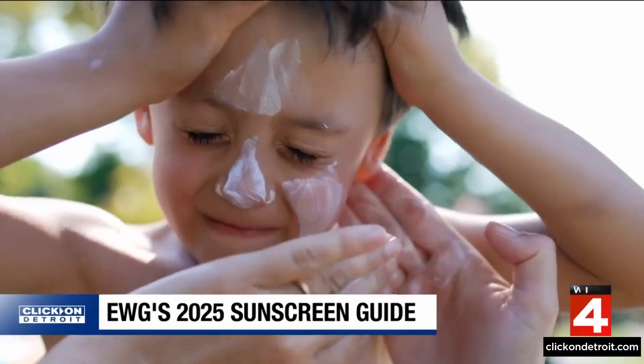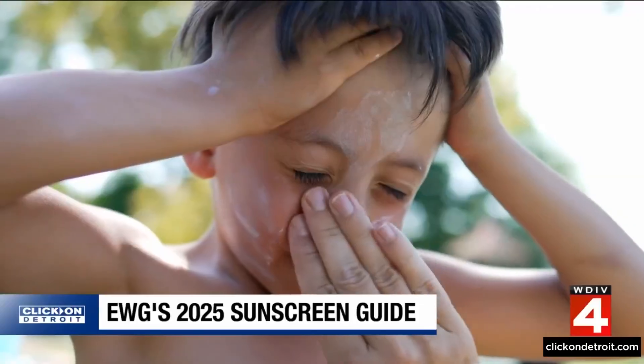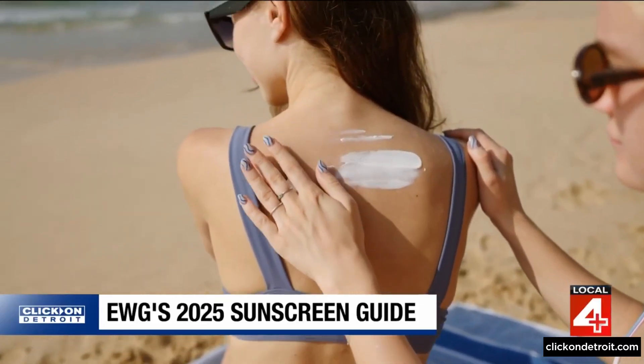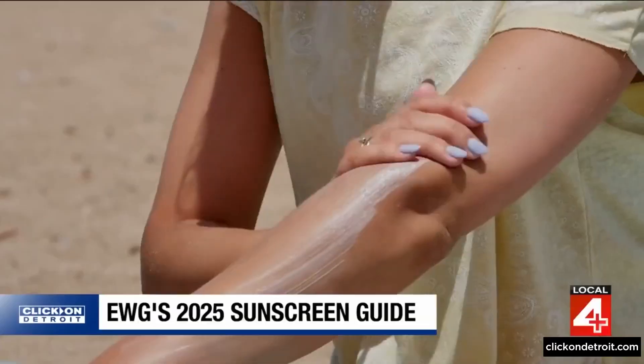The report also found far fewer chemical sunscreens containing oxybenzone. That chemical has been linked to lower testosterone levels in boys, hormone changes in men, and negative pregnancy effects. It was once in 70% of chemical sunscreens; this report found it in just 9%.